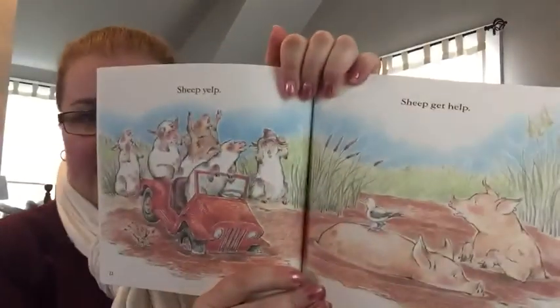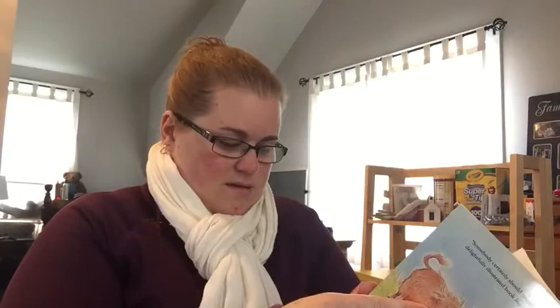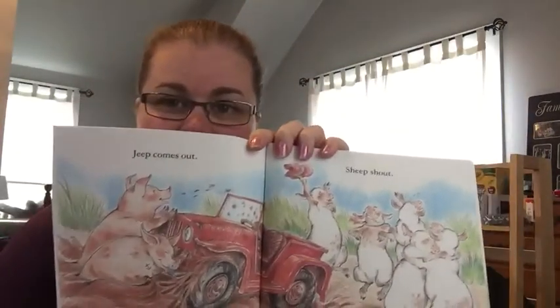Sheep yelp. Sheep get help. Jeep comes out. Sheep shout. Yippee!